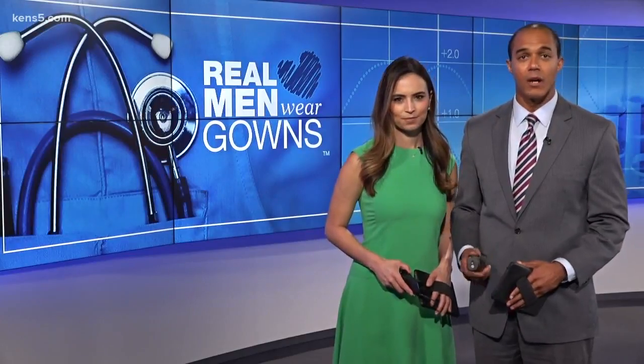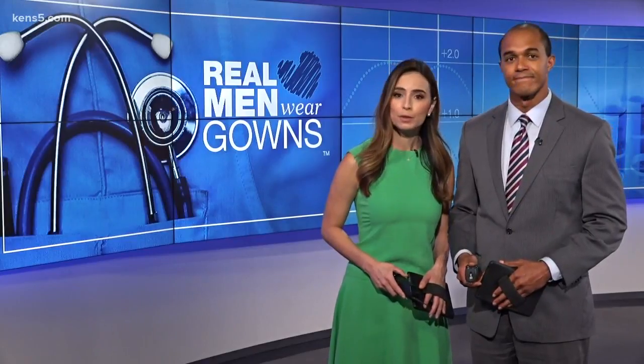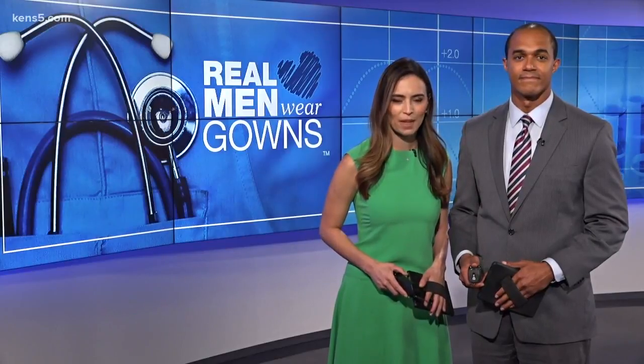Robotic surgery is becoming the norm for many surgical procedures. It often means less blood, faster recovery, and less post-operative pain afterwards. In tonight's Real Men Wear Gowns, Eyewitness News reporter Jeremy Baker shows us how the University Health System is using robotic surgery to save lives with less risk than traditional methods.